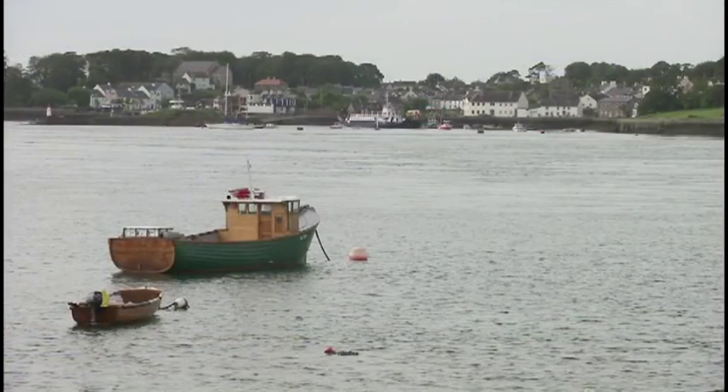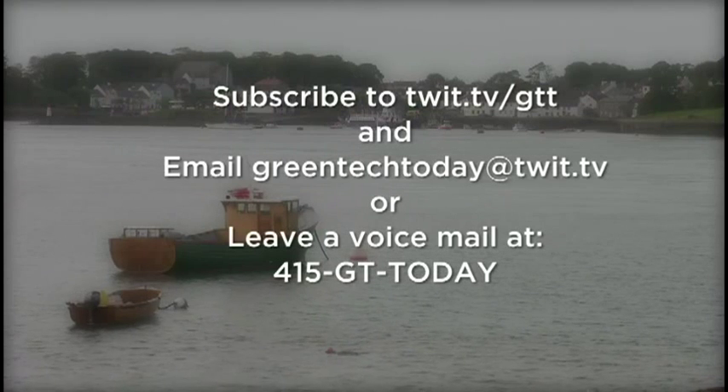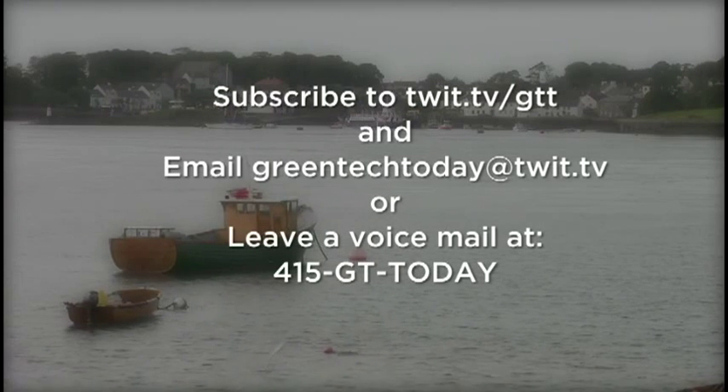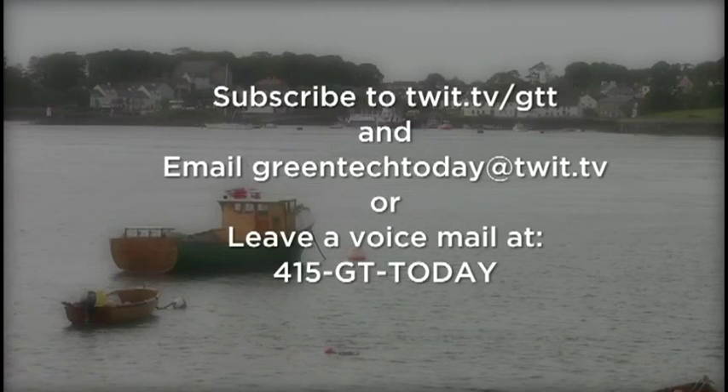That's it for this episode of Green Tech Today. If you have any comments on the show, please email us at greentechtoday@twit.tv. You can also leave us a voicemail. Thanks for watching. I'm Becky Worley.